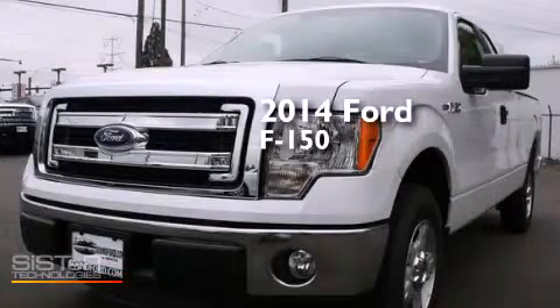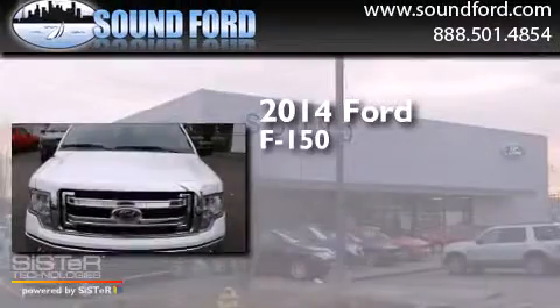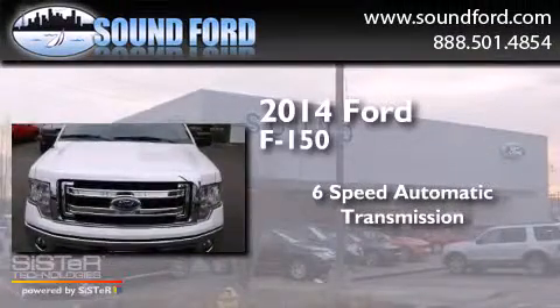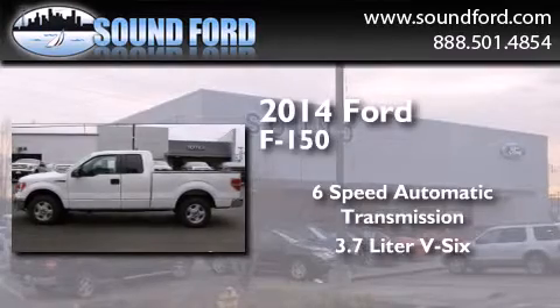This is a brand new 2014 Ford F-150. This truck has a six-speed automatic transmission and a 3.7 liter V6.